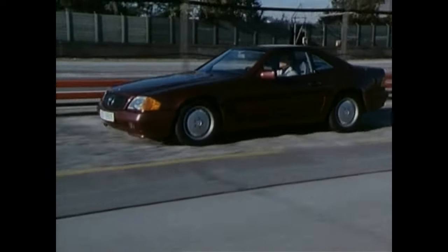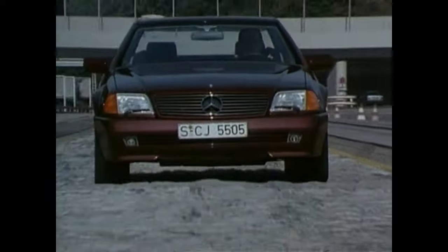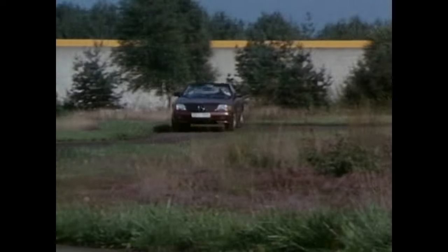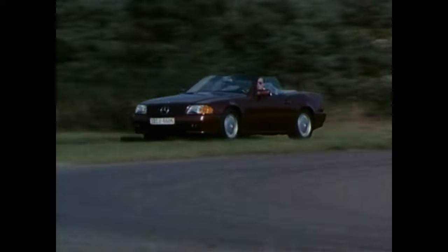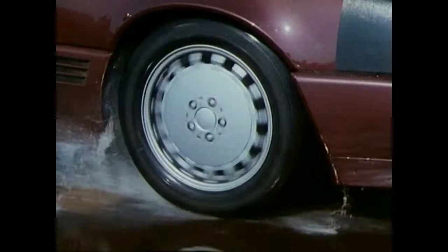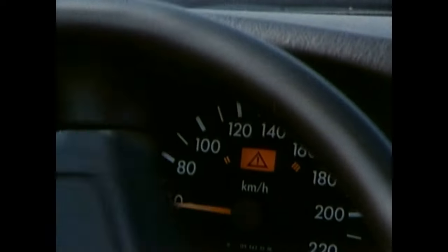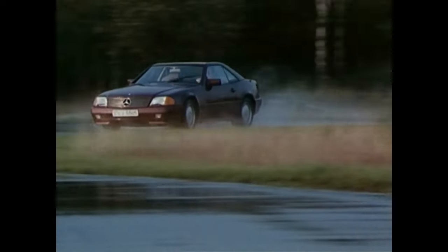For the first time, the coupe top is made of light metal, making it 10 kilograms lighter than its predecessor's hard top. The front fixed-caliber disc brakes are an absolute novelty, used for the first time in a Mercedes-Benz passenger car — they ensure an even wear and tear of the brake pads.